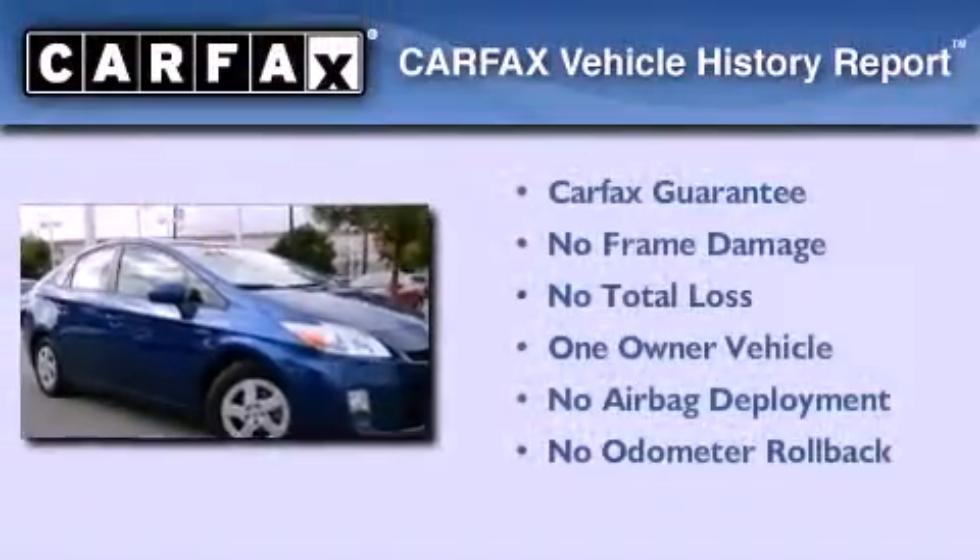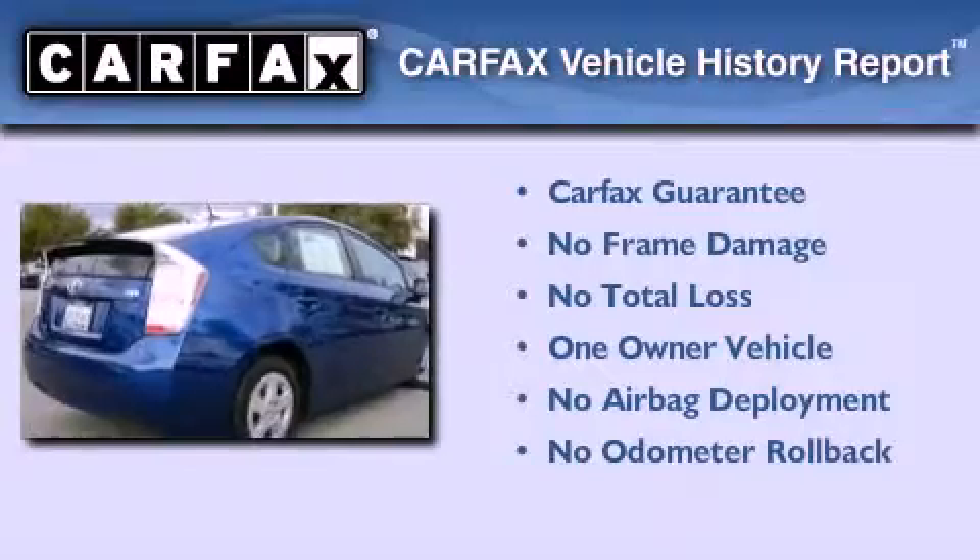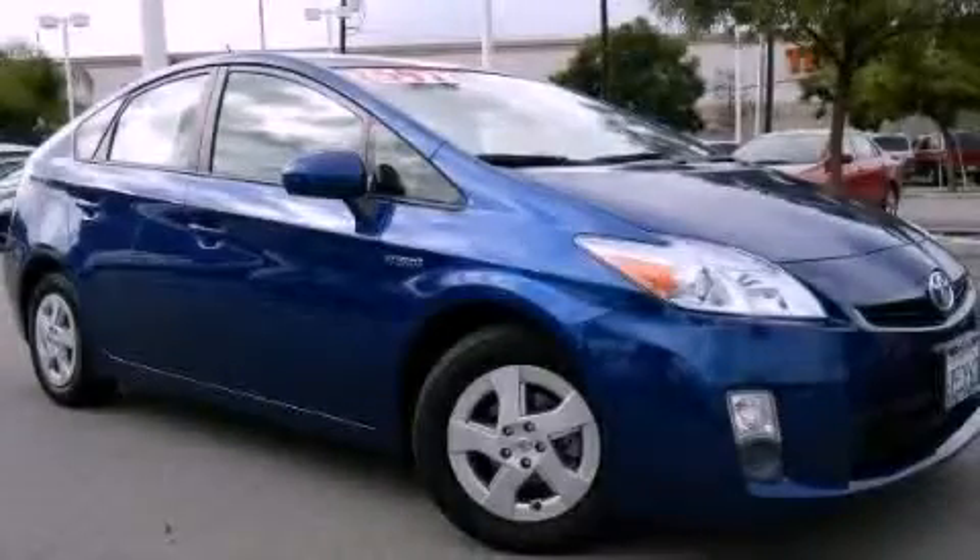This car also has had only one owner, and it qualifies for the Carfax buyback guarantee. Contact us today to arrange your test drive.